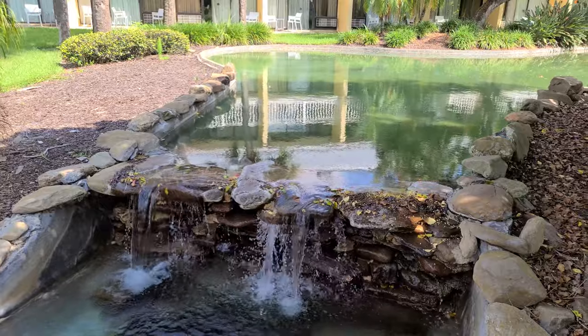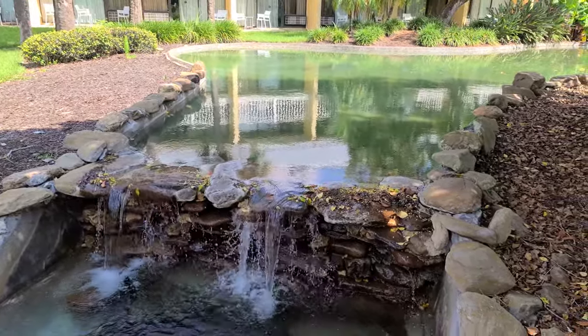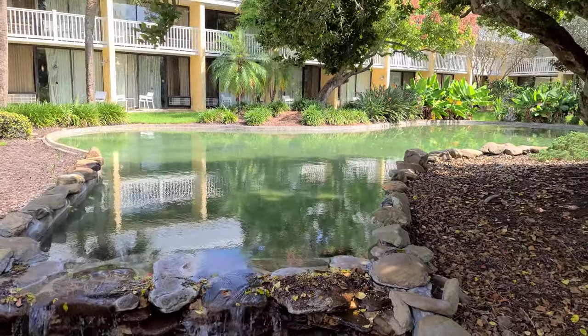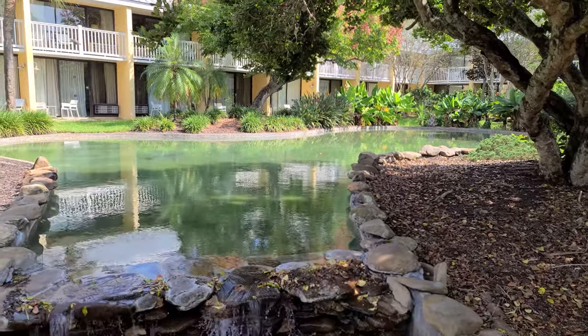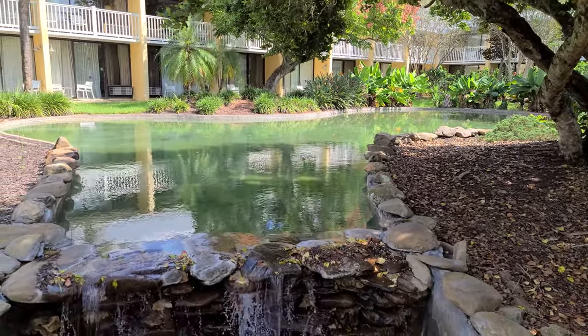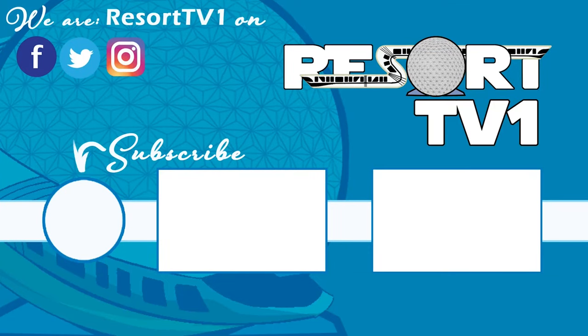For now, have a great big beautiful tomorrow — bye bye! Now that you've finished watching this video, be sure that you're subscribed so that you can get all of the latest updates. Also check out some other great videos on our channel. Have a great big beautiful tomorrow — bye bye!